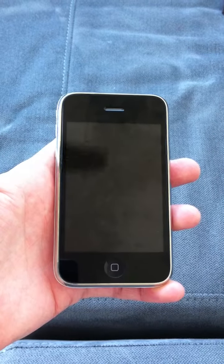This is for the Craigslist posting: iPhone 3GS, white, 16GB.